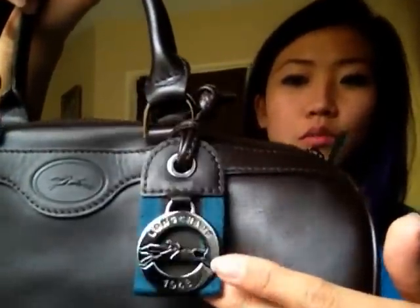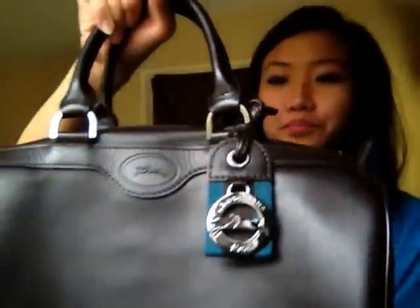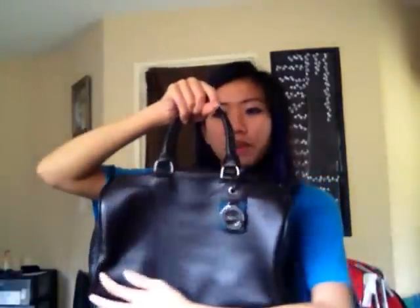I love it so much. It has that blue with the brown — the contrast of the colors made it really nice. Right here it has the logo. It's kind of like a barrel shape. It looks better when it's all stuffed; it doesn't look as big as it looks in the video.